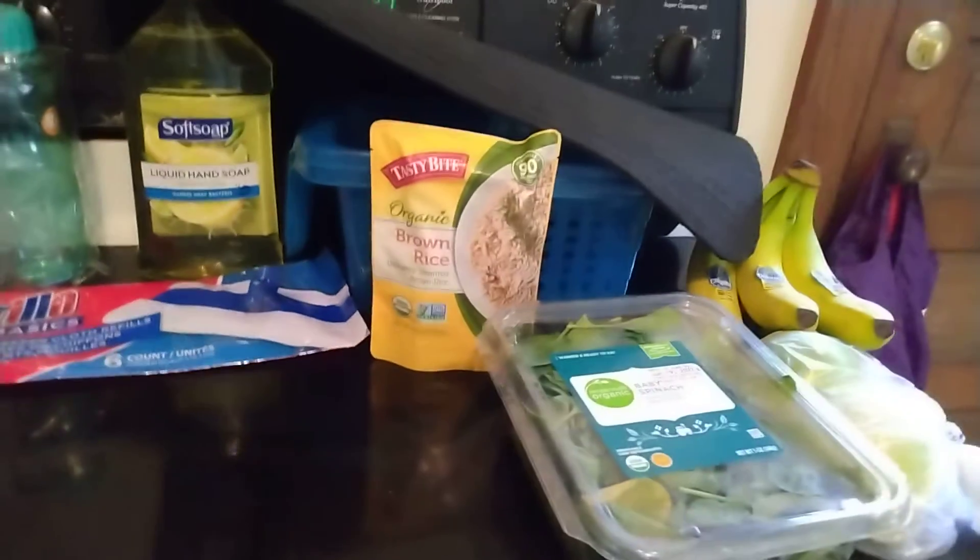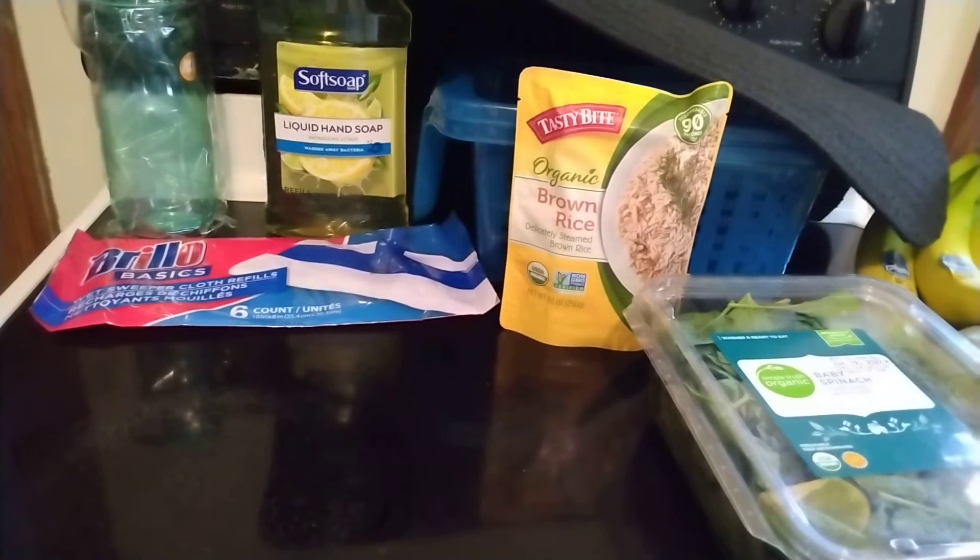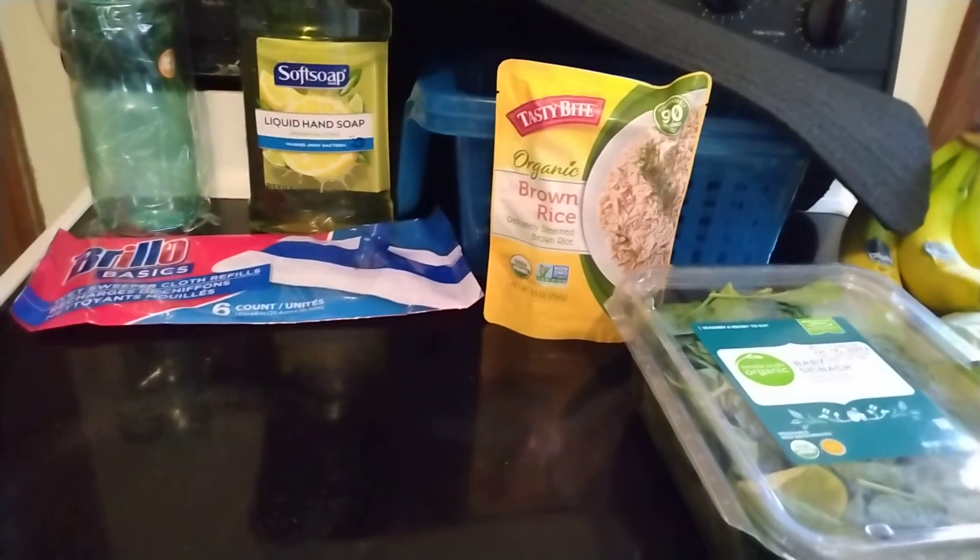And that is my shopping haul. Thank you so much for watching. Likes and comments are always appreciated. Please subscribe to see more hauls and more recipes, and I'll be back with another video soon. Bye!